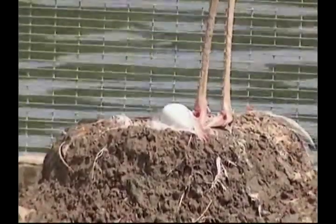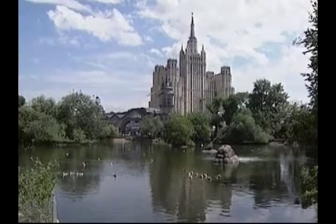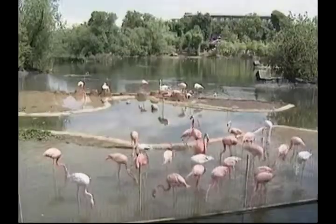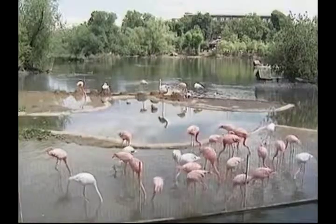This zoo has 35 flamingos and they breed very well. With two more female flamingos sitting on eggs, the Moscow Zoo is very proud of the number of babies they will have managed to breed by the end of the year.